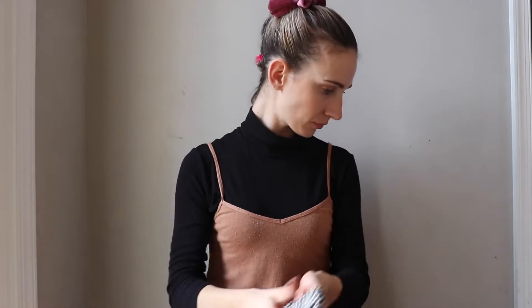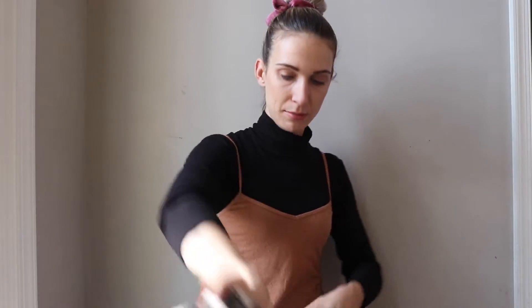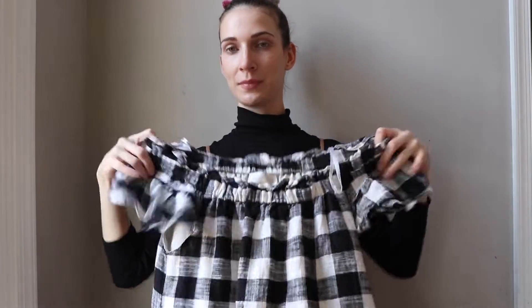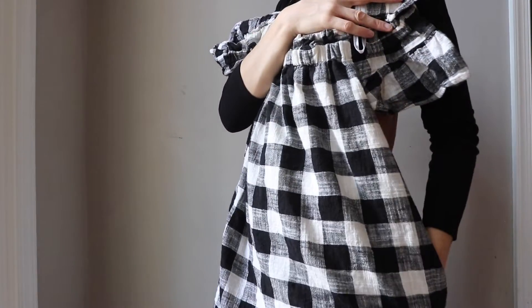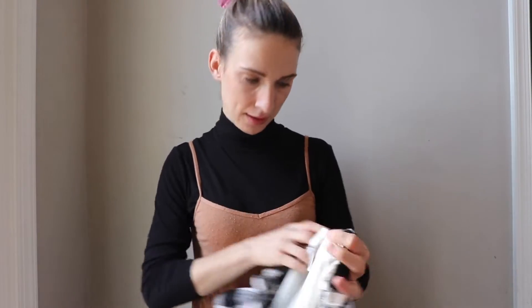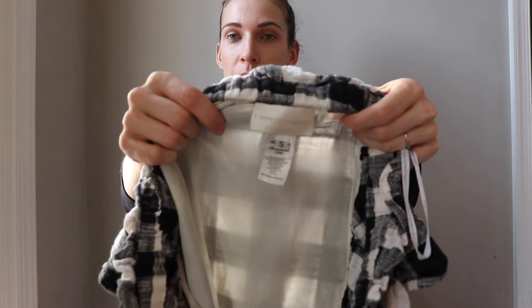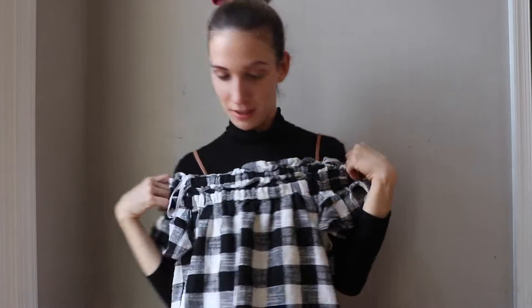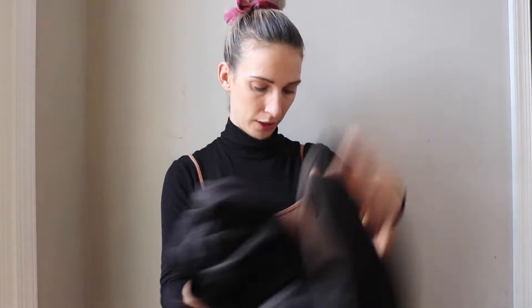I picked this next dress because of the print. It has a pocket, which I love. It's a really nice mini dress. The print is Curry Lynn Calder, size small. It's a really nice winter dress.